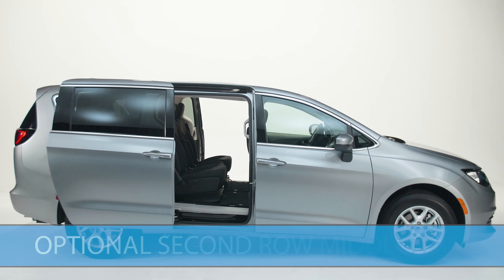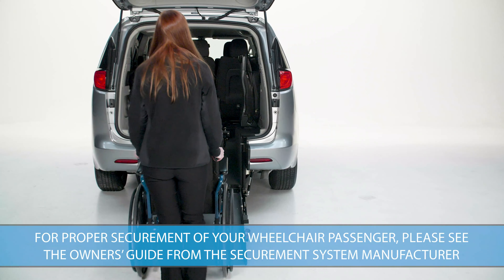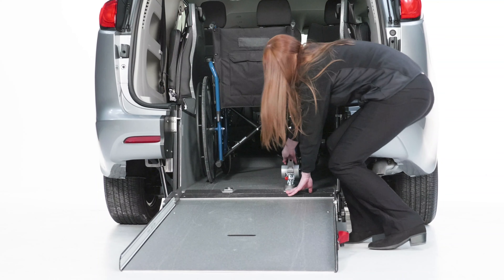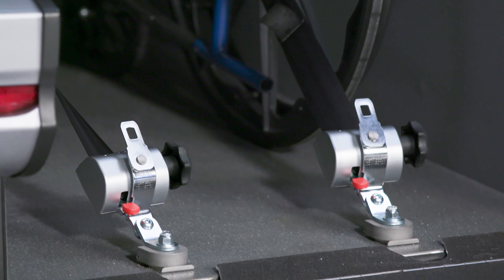The optional center seat allows for three passengers in the second row while maintaining stow-and-go or easy-slide functionality. Standard equipment on the Voyager and Pacifica wheelchair accessible vans includes AMF Bruns restraints that safely secure the wheelchair. Optional electronic retractors are also available from Drive Verge.